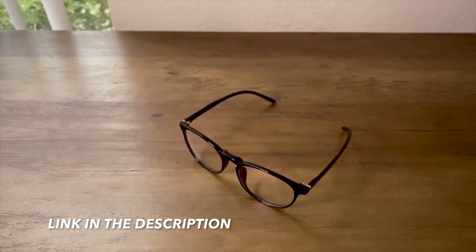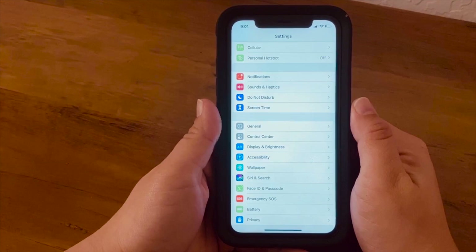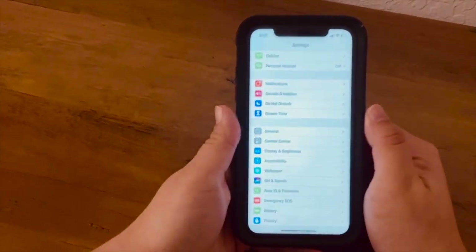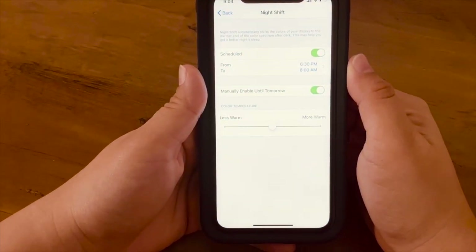They got the blue light glasses from Amazon and will link them in the description — they have amazing ratings. You can also add a night shift setting on your phone, which automatically limits blue light at a certain time each day. Go to Settings, then Display, then Night Shift, then Schedule, and set your time frame — they have 6:30 p.m. to 8 a.m. Sleep is one of the most critical elements to your internal health and replenishing your creativity, so protecting your sleep with a shutdown time and blue light glasses is really valuable.